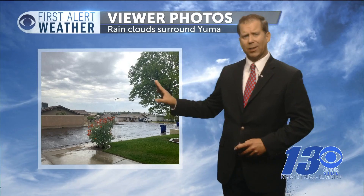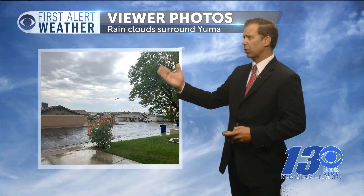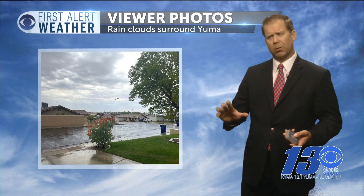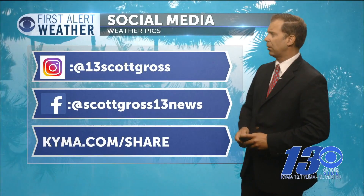And a viewer photo today — look at the difference. We are mostly clear skies now, you'll see a cloud here or there. But this photo was captured when we were just filled with rain clouds this morning. You can see the wetness on the ground — a great photo of downtown Yuma. I want to see more photos of what you have; you can find me on social media and send them to me that way.